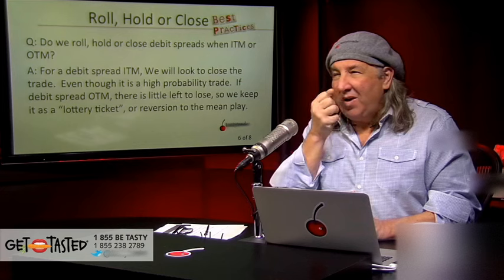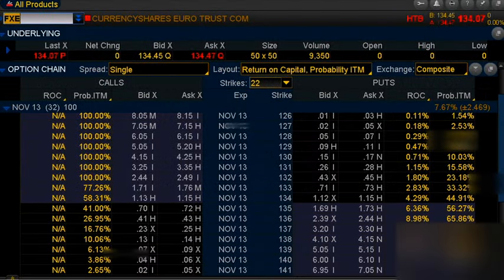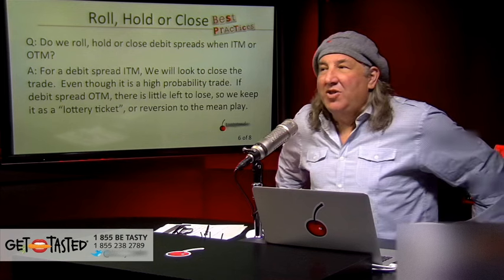Do we roll, close, or hold debit spreads when in the money or out of the money? For a debit spread in the money, we look to close the trade. If the spread's out of the money and there's little left to lose, we may keep it as a lottery ticket or just play reversion to the mean. We rarely will roll debit spreads. An example for me is I have a position in FXE where I have the October $1.32/$1.34 put spread. The stock is currently trading just over $1.34 — that's an at-the-money put spread. This morning with the rally it went slightly out of the money. I'm just going to do nothing — treat it as a lottery ticket — and I'm not going to roll that position. If I were going to roll it, I would change the strikes, but I don't expect anything from it.